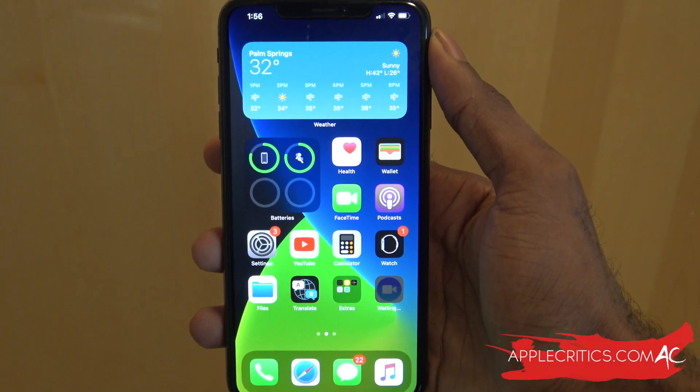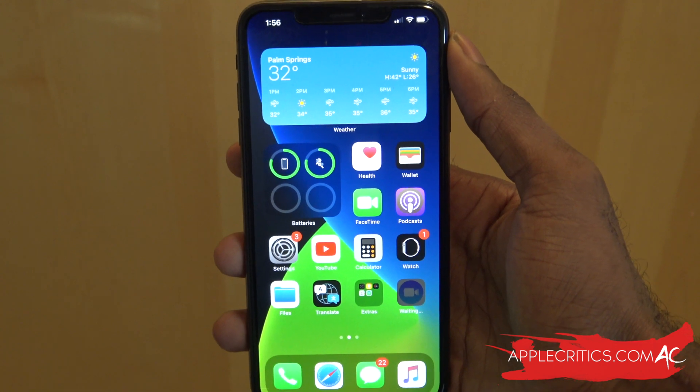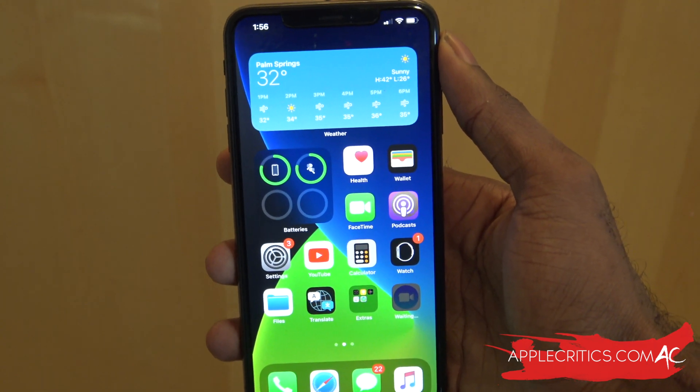Hey guys, what's up? It's AppleCritics from AppleCritics.com. In this video, I'm going to be showing a new feature on iOS 14 that a lot of people aren't talking about, and that is 4K videos on YouTube.